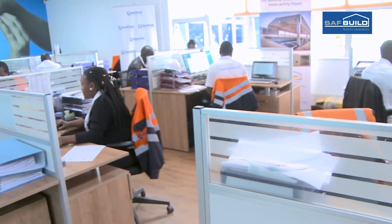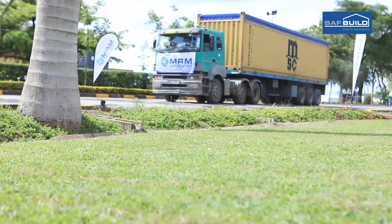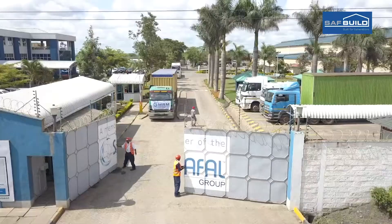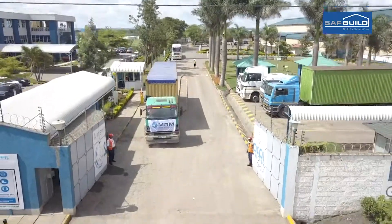Generally, life is stressful these days and construction makes it even more stressful. At Saffil, we thought about making construction less stressful with a construction solution which takes all the pain out of the construction process.